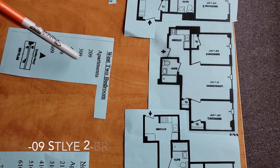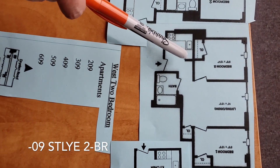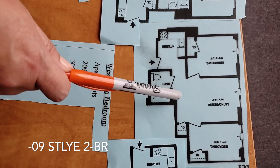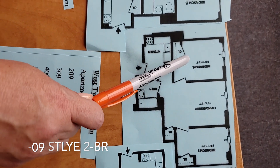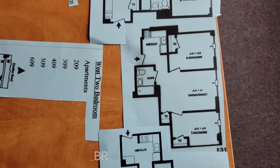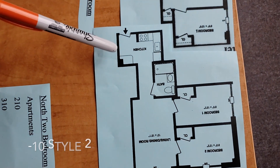Next to that is the number zero nine style. You'll enter through the L-shaped kitchen. There's a bathroom right here and then the living room. In this style, as well as the zero zero style, the bedrooms are located opposite each other on the other side of the living rooms.